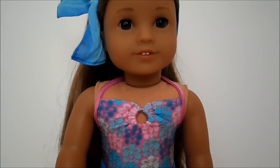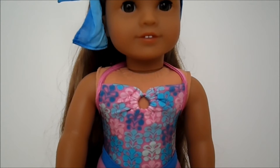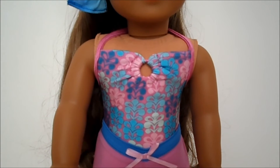Then it has a swimsuit. The swimsuit has two straps that come up over the shoulders and tie at the neck. The print on the fabric is like a Hawaiian print. It has a little keyhole at the top.